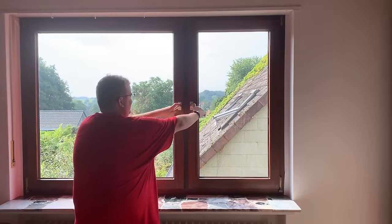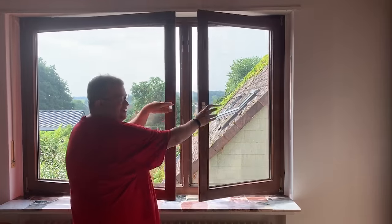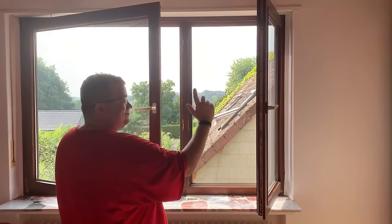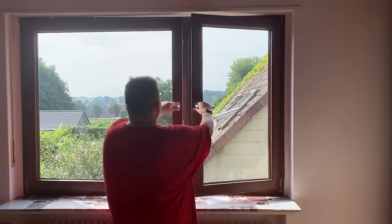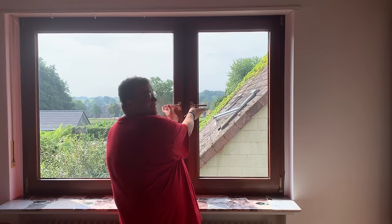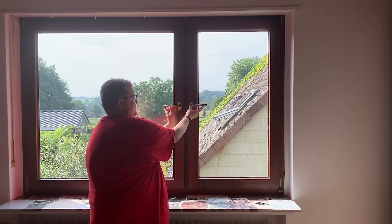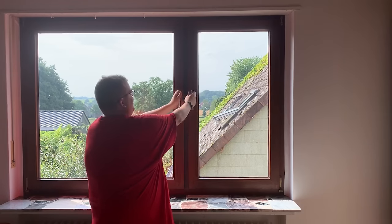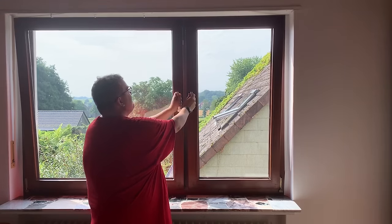So German windows — here's something to know if you've not been to Germany before. The window handle is down, you can slide it sideways to about a 90-degree angle, and then you can pull it open and it opens just like a normal window. But then you close it again, and if you move the handle all the way up and keep turning it, the window actually tilts down from the top.